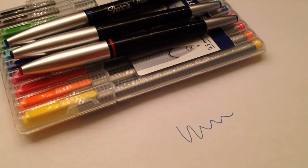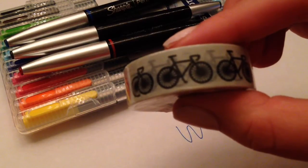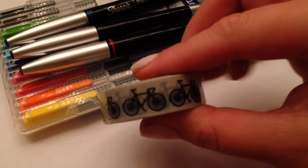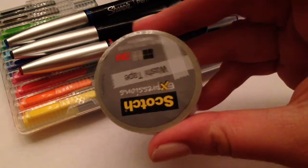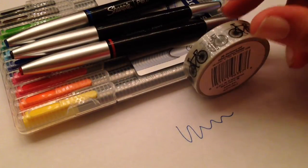And I took a look in their washi tape section and I found this really awesome washi tape. It's like bicycles and they're from the Scotch brand washi tape. I just thought they'd be really cute for spring and summer. So there's those.